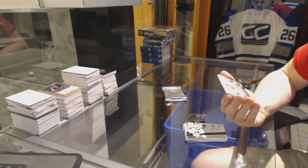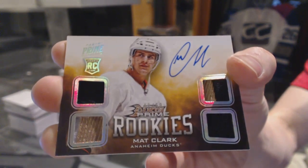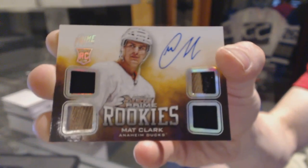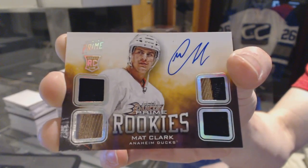And we've got a rookie jerseys prime autograph, number 42 of 50, for the Anaheim Ducks, Matt Clark.